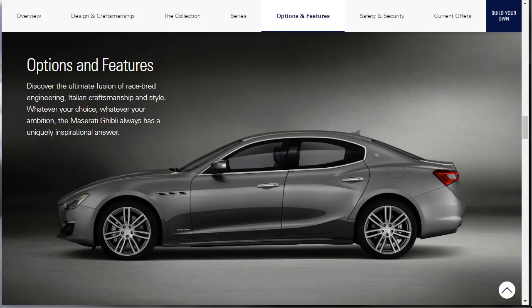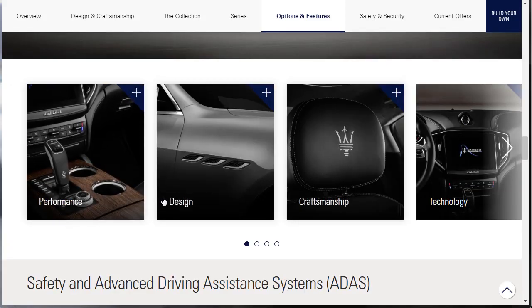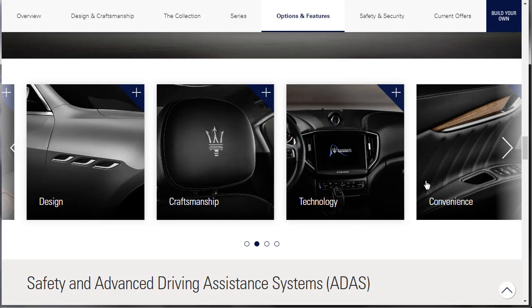Options and features. Discover the ultimate fusion of race-bred engineering, Italian craftsmanship, and style. Whatever your choice, the Maserati Ghibli always has a uniquely inspirational answer. So we're going to learn about some options and features — performance, design, craftsmanship, technology, and there's even more pages. We'll go all the way through — craftsmanship, technology, convenience, safety.